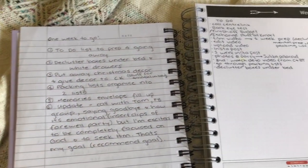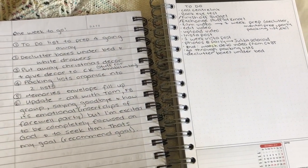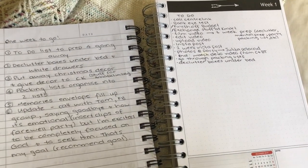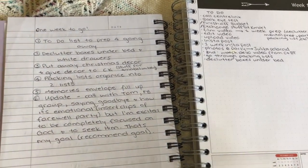The first thing we're going to do today is declutter one of the boxes under my bed. It has all of my extra room decor and Christmas stuff is what I normally keep in there, so we're going to declutter that.